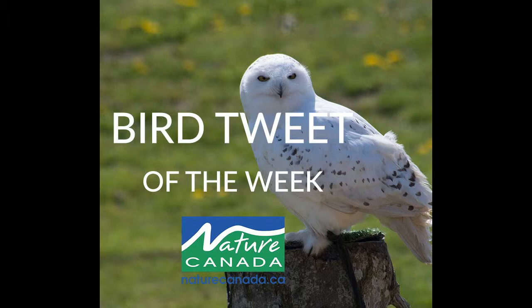Their wise yellow eyes are very strikingly set above a thin black beak. The whitest birds are always the males, including the birds that played Hedwig in the Harry Potter series. And the most heavily patterned ones are always females or juveniles.